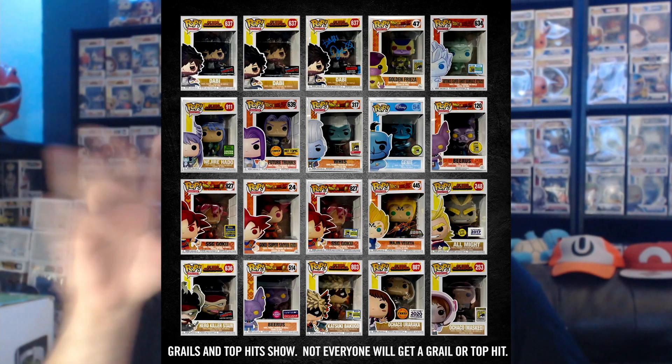Before we get started with the opening, let me go over what this mystery box is all about. It's a $50 mystery box with a $60 value guaranteed. The PPG was taken on the 6th, about a week ago. There's going to be one exclusive pop and five commons, and this is anime only, which is pretty cool. One out of every six boxes will have a chase, and it was limited to 500 boxes with a limit of five per person.